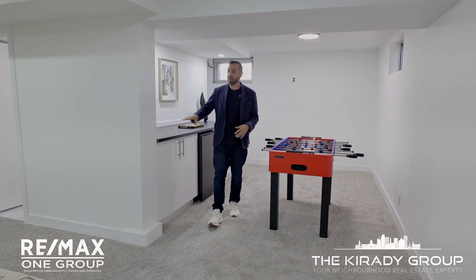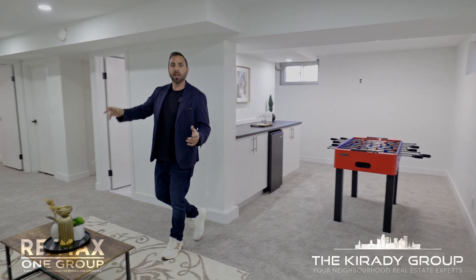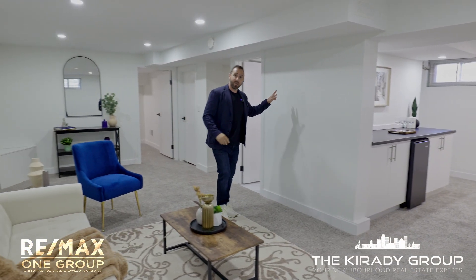The basement is fully finished. There's a bar area here, you can do some games here as well, lots of living space, another bedroom back there, and a full bathroom.